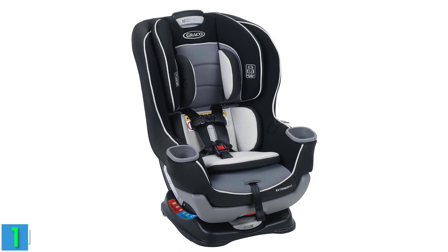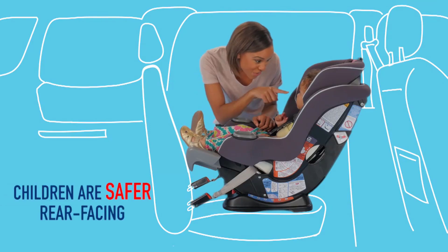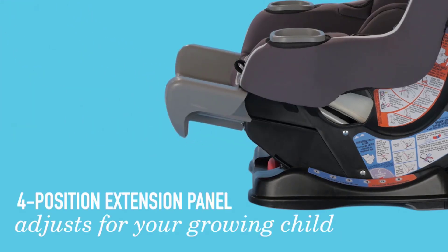Number 1: the Graco Extend2Fit Convertible Car Seat — Adaptability for Growing Needs. The Graco Extend2Fit Convertible Car Seat stands out as a versatile choice, seamlessly adapting to your child's growth stages.